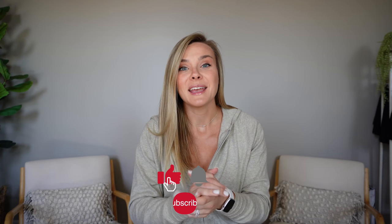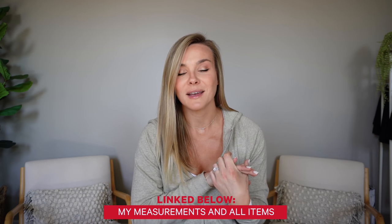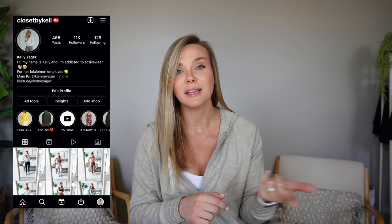Good morning and welcome back to another lululemon haul. Today is a very exciting video because I have brand new items — specifically a brand new item that lululemon came out with: they came out with footwear for the first time. I'll give you all the details, the ones that are launching, when they're launching, how they fit, how they feel, and their design intent. Also a little sneak peek of some other ones coming in the summer. Thank you lululemon for sponsoring this video.